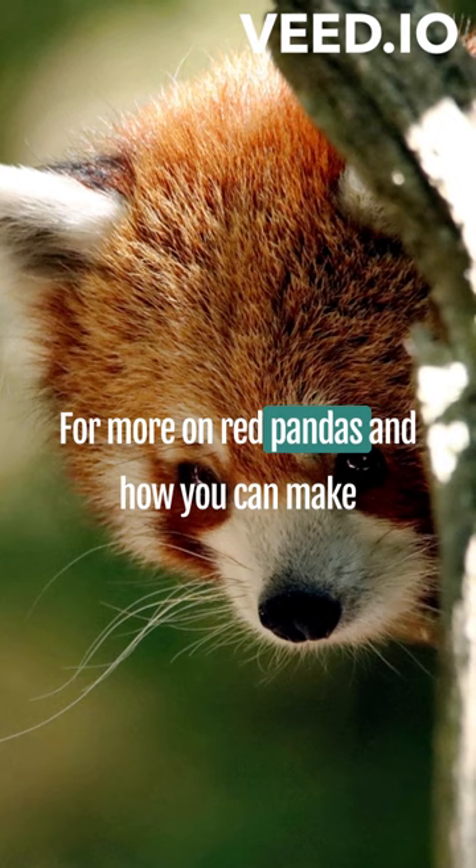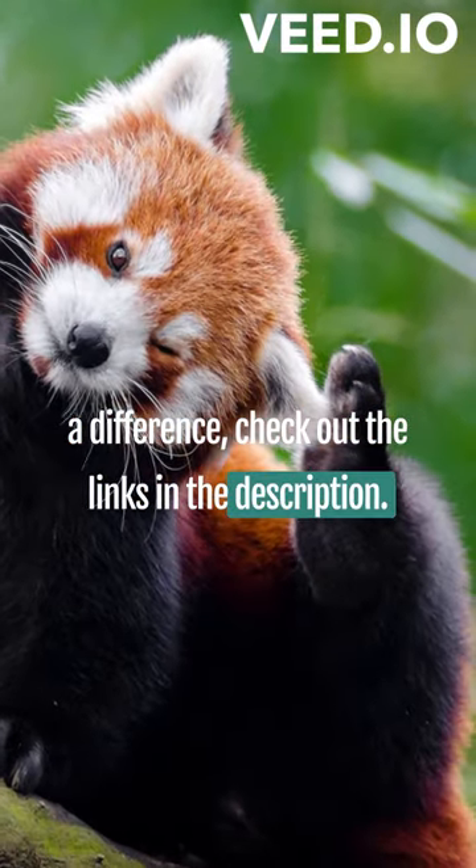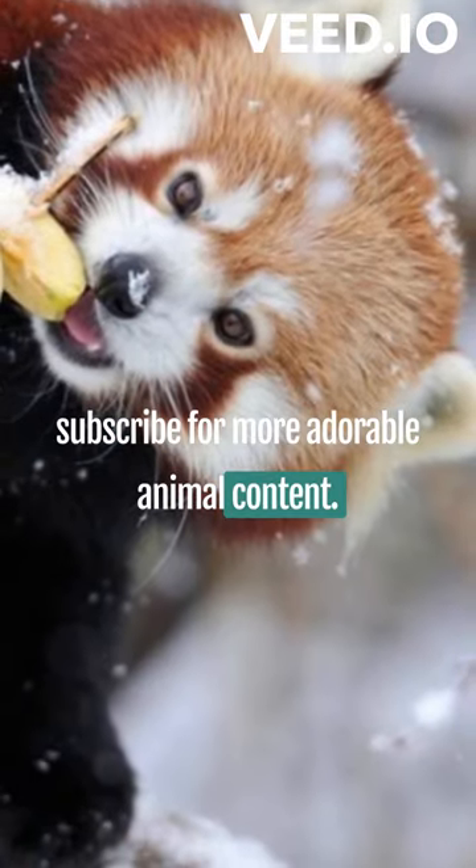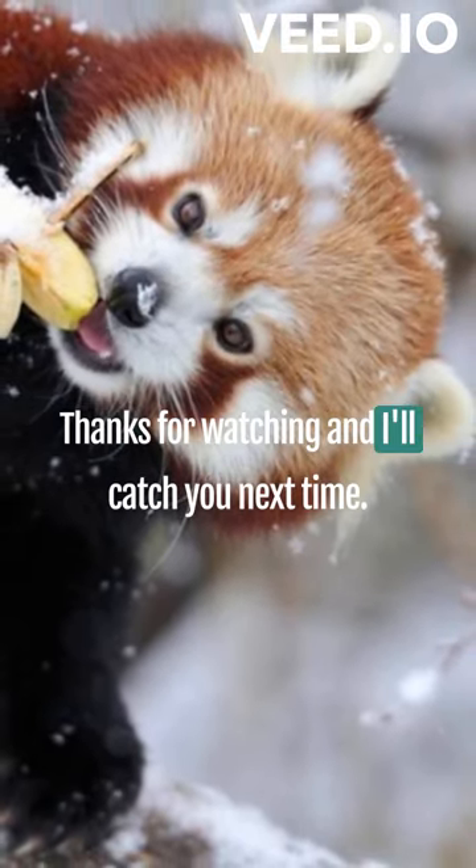For more on red pandas and how you can make a difference, check out the links in the description. Don't forget to like, share, and subscribe for more adorable animal content. Thanks for watching, and I'll catch you next time.